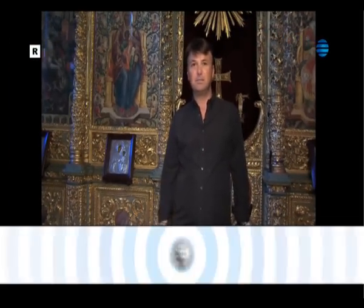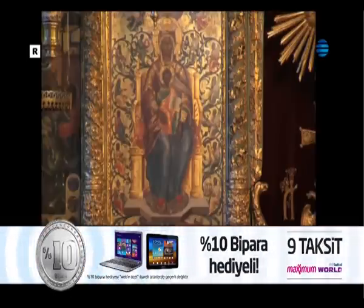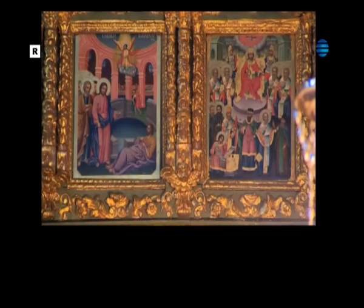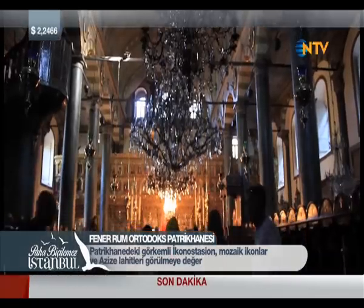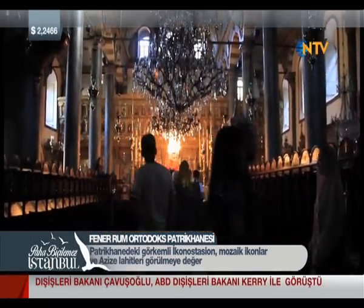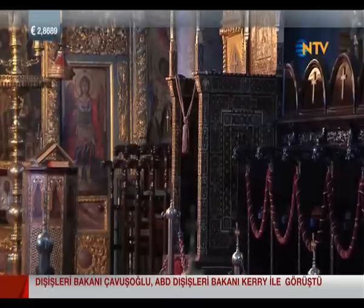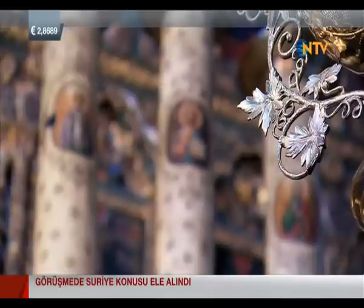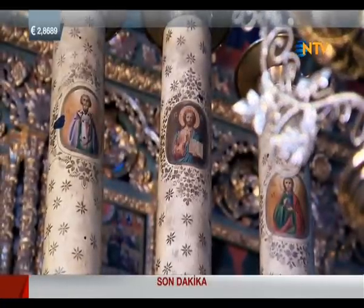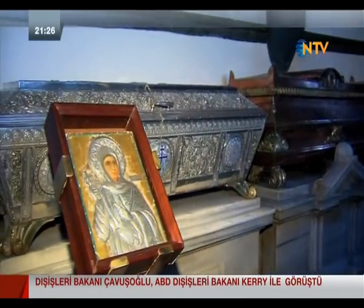The iconostasis — the altar — behind me was made from rose wood over 40 years. Only clergy can pass through the door behind it. Looking at the iconostasis, you can see scenes from the life of Jesus Christ. In the corridor on the side, the relics of three female saints — Theophany, Solomoni, and Euphemia — are kept in coffins. If you want to know how Istanbul's Byzantine churches looked at their most magnificent, you must visit the Patriarchate.